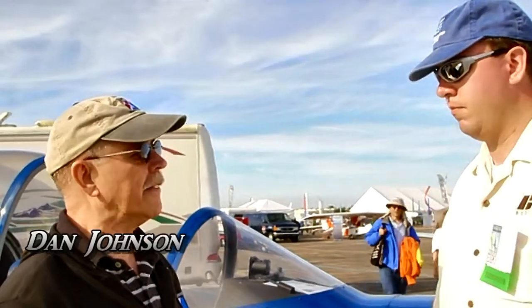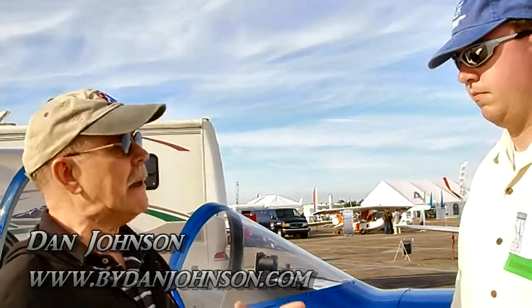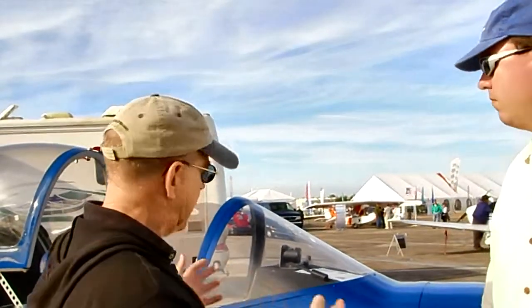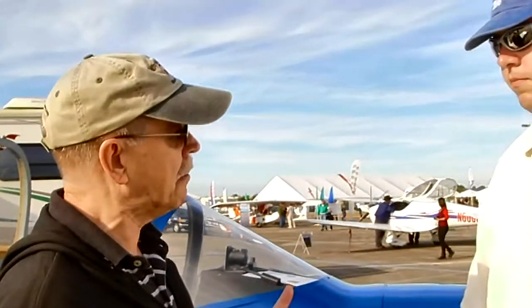We are here at Sebring. I'm Dan Johnson and I'm talking now with Tim Becker from the BD Corp. We know the BD brand for many, many years in aviation. The BD-5 is one of the most iconic airplanes possibly ever in the experimental movement. But now we're looking at something that's kind of a light sport entry in BD's company.